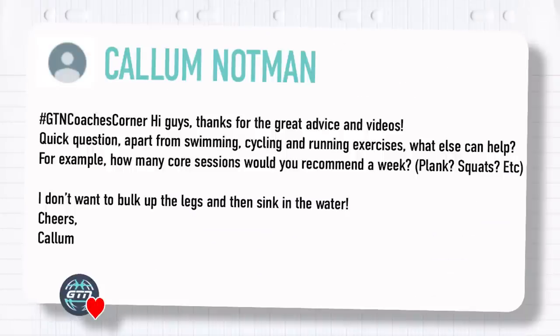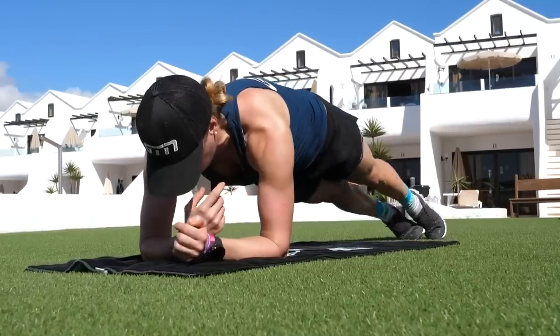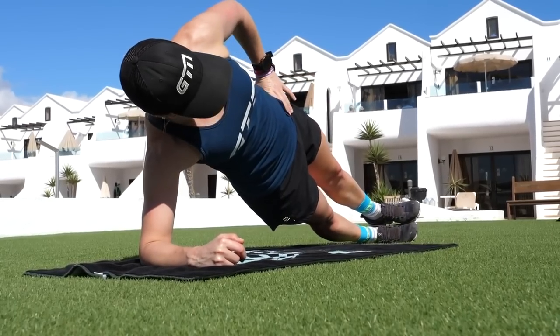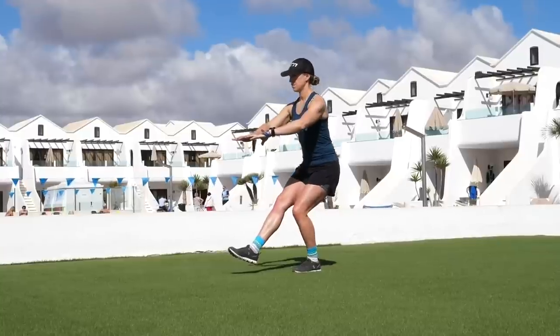Callum Notum asks: apart from swimming, cycling, and running, what else can help? For example, how many core sessions would you recommend a week — planks, squats, press-ups, weight sessions? I don't want to bulk up my legs and then sink in the water. Callum, you don't need to worry too much about bulking up and sinking — it's not as black and white as that. There's a bigger question here about how to complement your training. Strength and conditioning is spot on. There's so much that can cross over to all three sports. Try to make exercises as functional as possible. Squats are brilliant — they cross over to running and cycling. Single-leg squats and single-leg deadlifts strengthen your core and legs, and because it's single leg you won't be lifting huge amounts, so no need to worry about bulking.